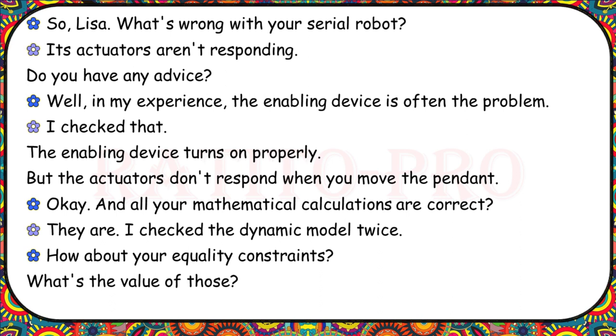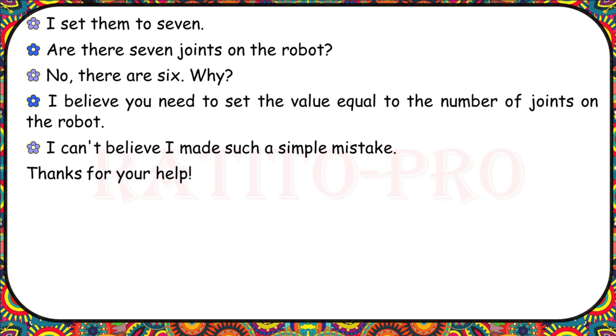Lisa, what's wrong with your serial robot? Its actuators aren't responding. In my experience, the enabling device is often the problem. I checked that — the enabling device turns on properly, but the actuators don't respond when you move the pendant. Are your mathematical calculations correct? They are. I checked the dynamic model twice. How about your equality constraints — what's the value of those? I set them to seven. Are there seven joints on the robot? No, there are six. You need to set the value equal to the number of joints on the robot. I can't believe I made such a simple mistake.